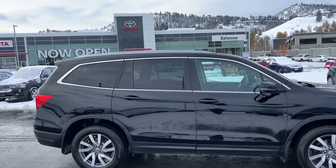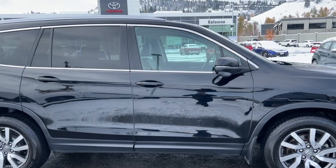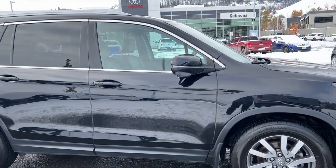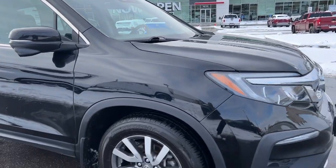Looking at the side, we've got silver roof rails and a nice deep tint privacy glass for your passengers and your cargo. We'll also find color matched door handles with intelligent access, as well as mirrors with integrated turn signals.